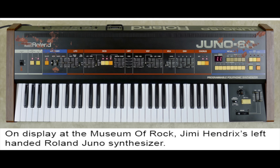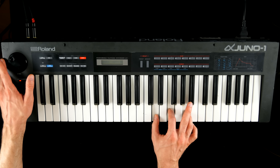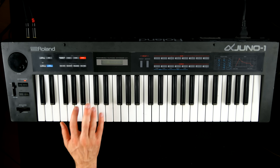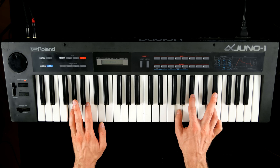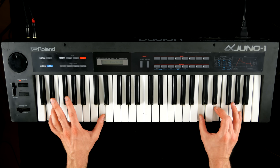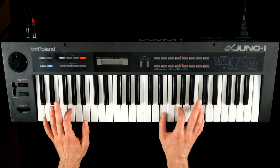Being a real Juno, the synth with its unique chorus excels at generating punchy basses, classy brass sounds, warm strings, 80s cheese analog, and old school effects.